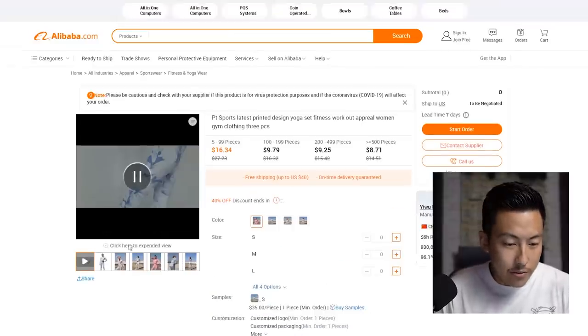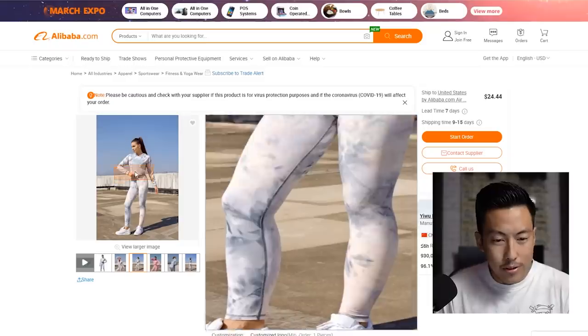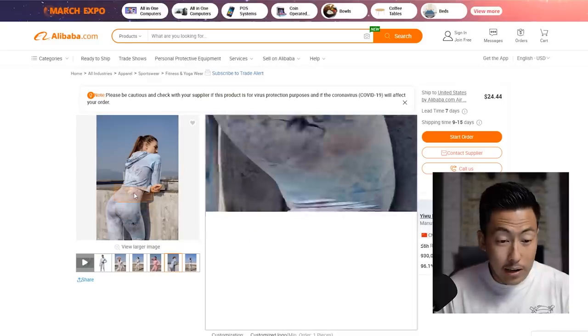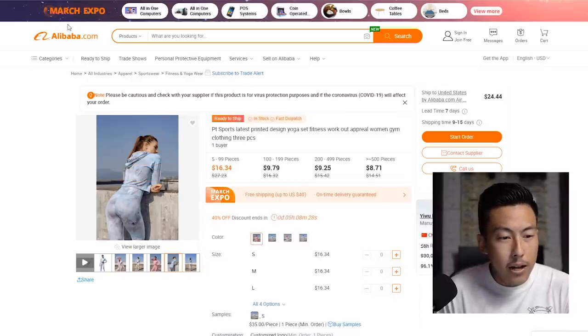They also have apparel on their live show — check this out, this is a tie-dye type of workout apparel. It's pretty neat. Tie-dye is quite in, and as you can see, this shirt right here is like a black and gray tie-dye. We'll look more into that, but for now let's go back to Alibaba.com.